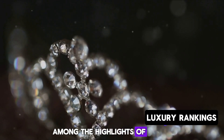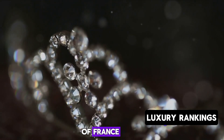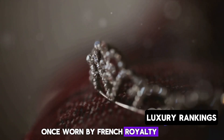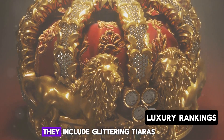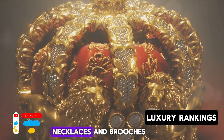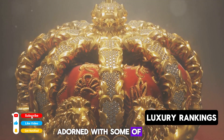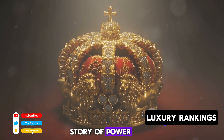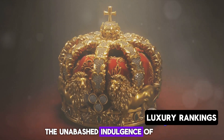Among the highlights of this collection are the crown jewels of France. These dazzling pieces, once worn by French royalty, are a feast for the eyes. They include glittering tiaras, necklaces, and brooches adorned with some of the world's most precious gems. Each piece tells a story of power, prestige, and the unabashed indulgence of the French court.